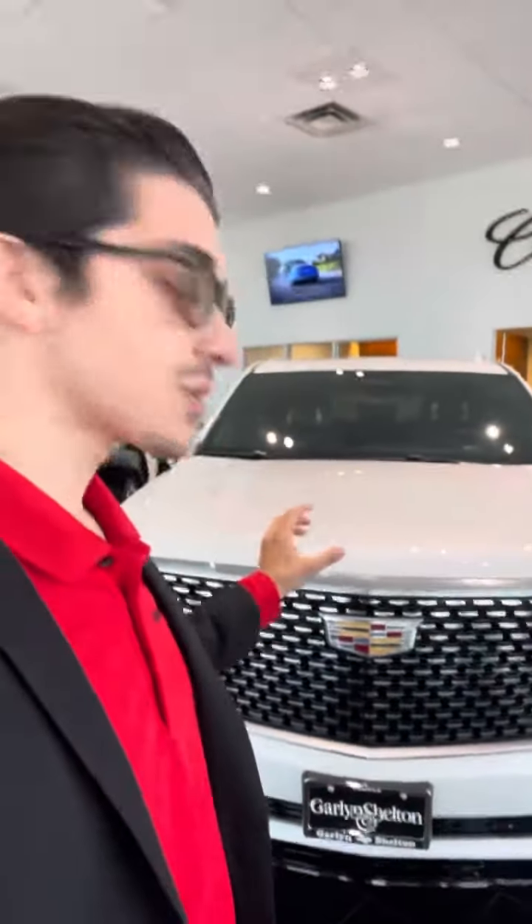Number one is how you can tell it's a premium luxury vehicle based off the grille. Look how beautiful that looks. I love how big and bold the grille looks with the Cadillac logo right there.